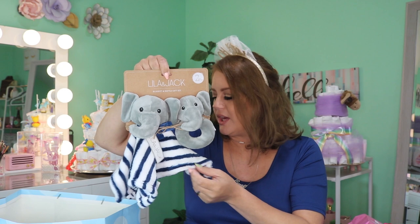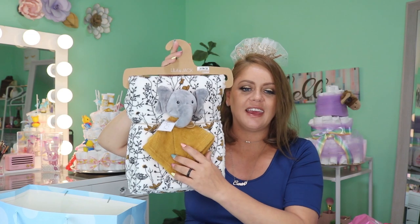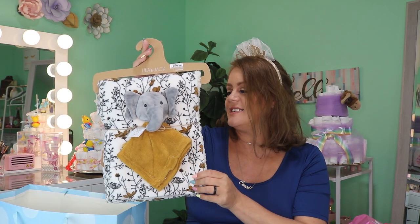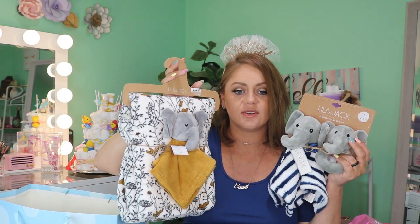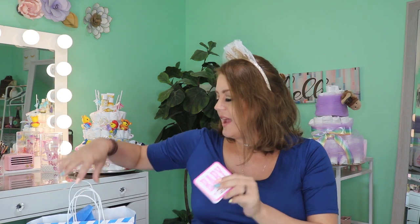I love that everybody somehow knew we needed elephant stuff - so cute! I believe this is from my work family. I love it - like I said, these kids are not going to be hurting for blankets or toys at all.